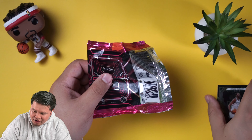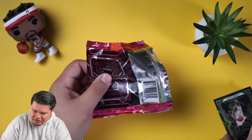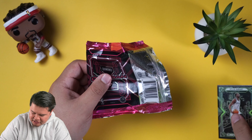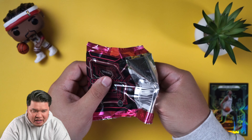Kevin Durant! We are sleeving these and top loading them after the video is done. Let me give you guys another look — I don't know if that was too fast. Another look at Kevin Durant. We're sleeving and top loading them after the video is done. There are only seven cards — I don't want you to wait.